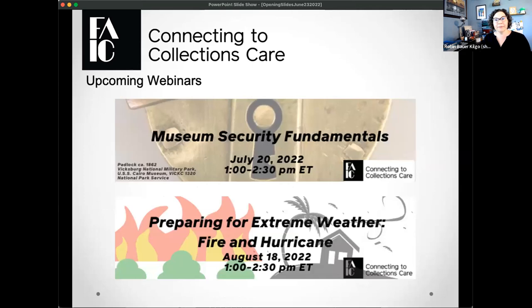A quick note on upcoming programming for C2C Care: we offer a free webinar per month. On July 20th, we're offering museum security fundamentals, covering basic security options for your cultural institution, led by contacts from the National Park Service. On August 18th, we have preparing for extreme weather — covering fire and hurricanes, and we'll be talking to folks who have lived through wildfires in California and hurricanes in Puerto Rico. I encourage you to register if you're interested.